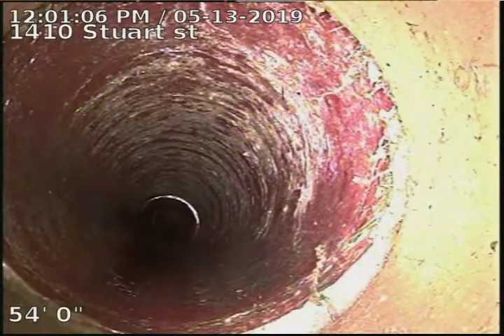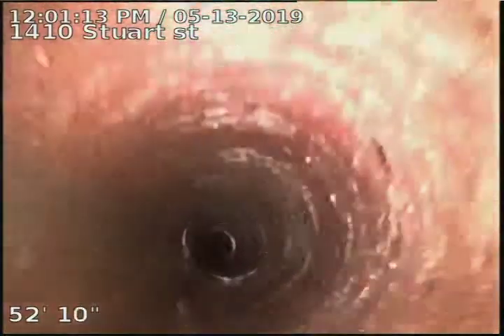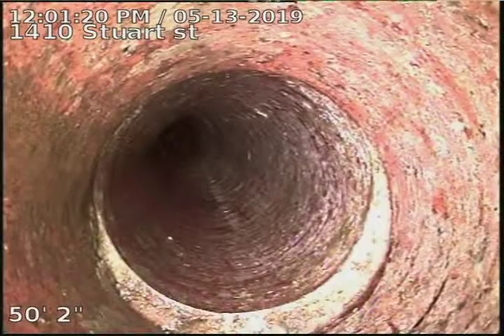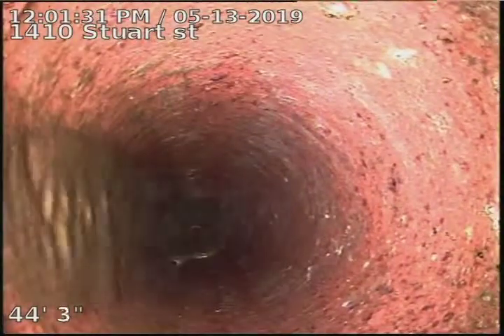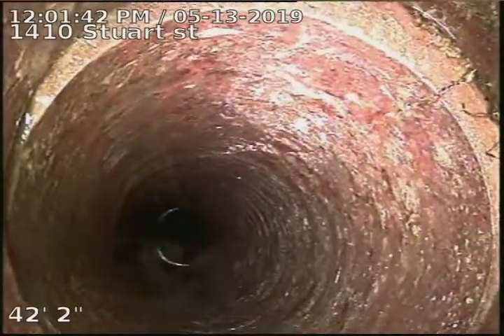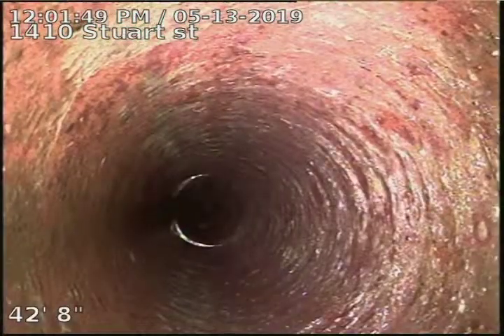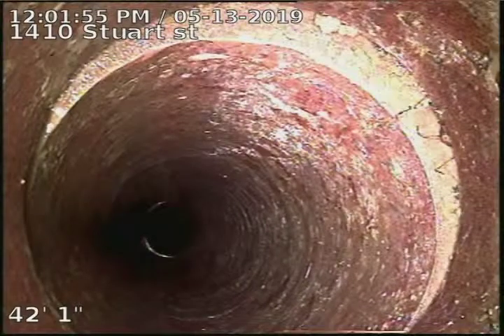A small crack there — you can see the bottom right — holding a little bit of water from about 43 to 48 foot. And then again a crack there, and that one goes down the distance of the pipe for a few inches — you can still see it — and stops right about there. You can see it in the top right corner.